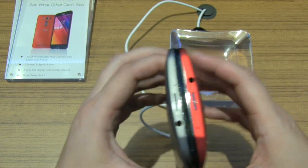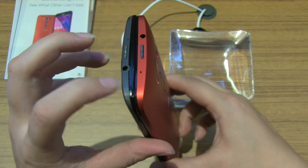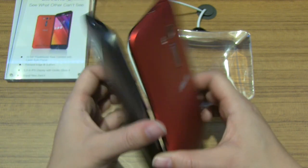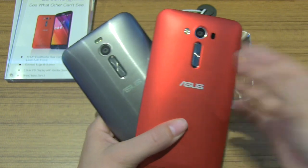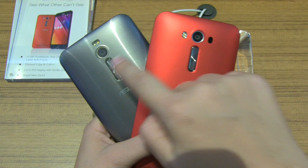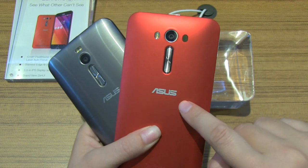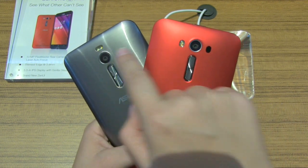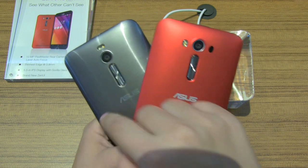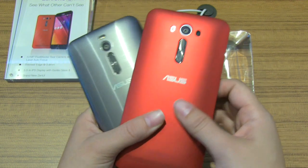Now the two devices are identical in design. We still have the power button at the top, the headphone jack there, and along the back we still have the 13 megapixel shooter. The biggest difference is that we have a laser autofocus on the Zenfone 2 with Qualcomm. The LED flash positioning is also different — it's off to the left instead of right and center there at the top. They've kept the center button, which definitely feels identical.